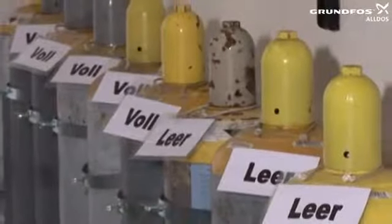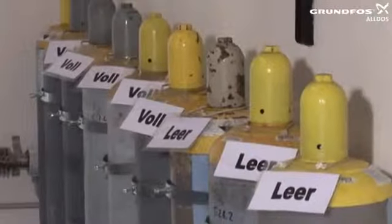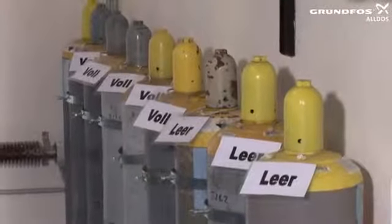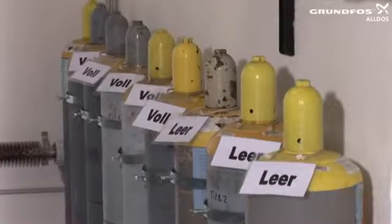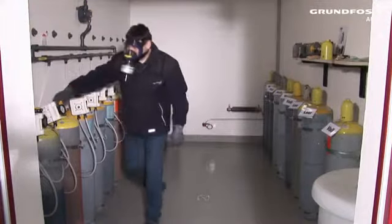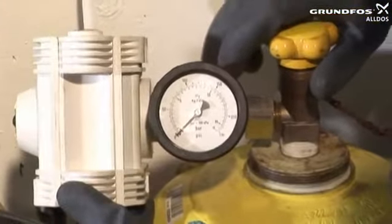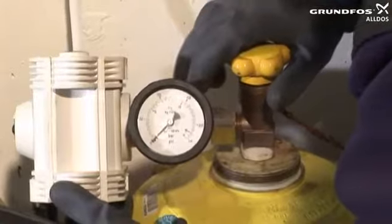In the chlorine gas room, previously changed empty chlorine gas cylinders and those which are still full are marked accordingly. First of all, determine which of the connected cylinders are to be changed. To do so, check the manometer readings on the cylinder valves and the upstream vacuum safety valves.